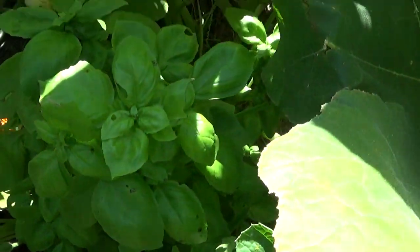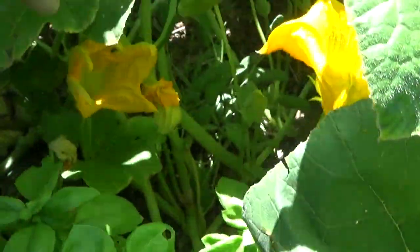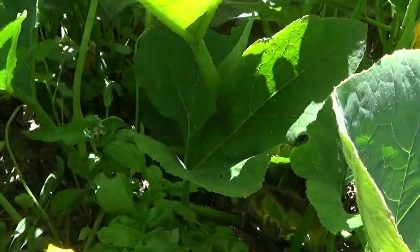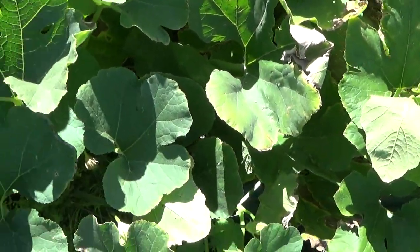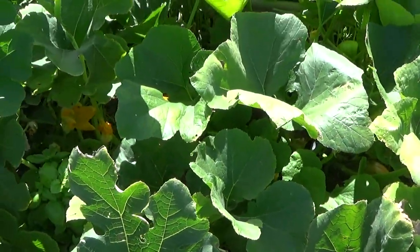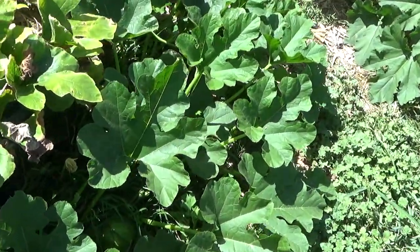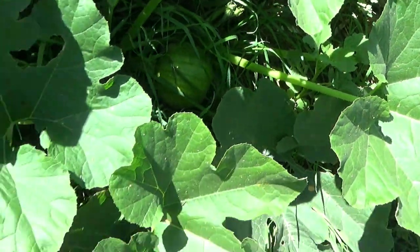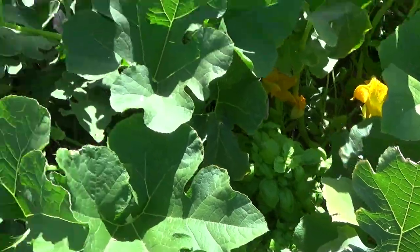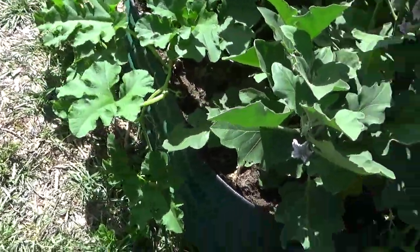And down in here we've got a little bit of basil — we've been picking that regularly. There's some sage over there, there's another basil plant down there. They seem to really like being in the shade of these squash — well, squash and pumpkins. And there's another pumpkin. Yep, gonna have lots of pumpkins.